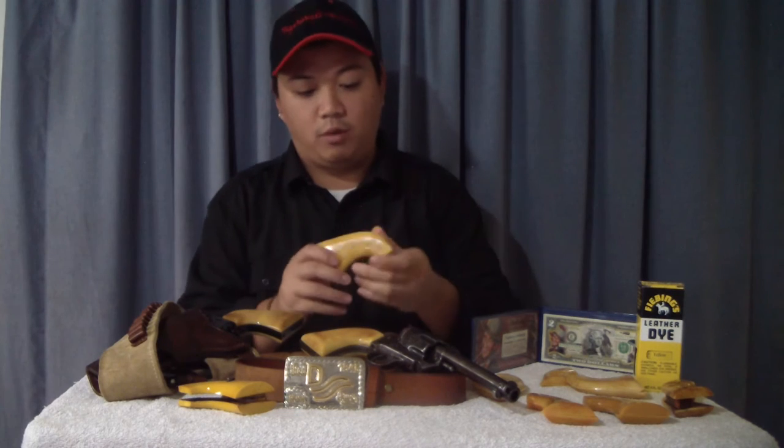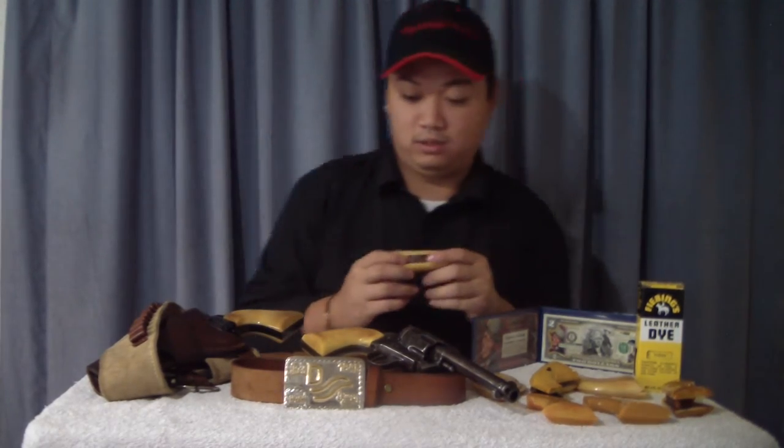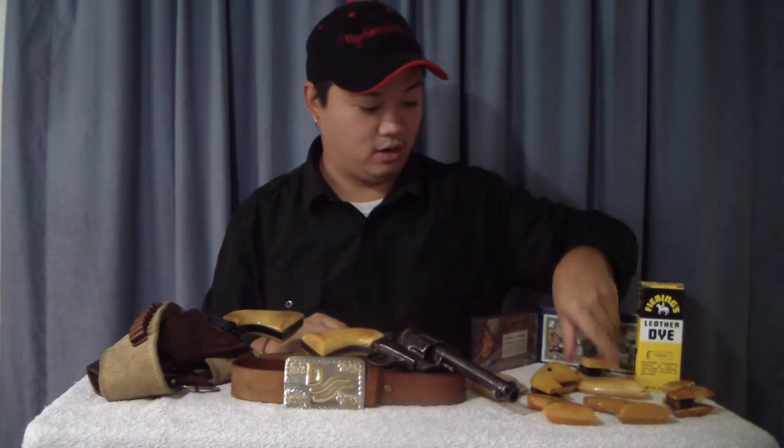I install mine as a one-piece grip, meaning I put the block spacer in between and glue it together, rather than using screws and escutcheons which requires drilling and countersinking. The escutcheons can be expensive, but I've found it's easier and cleaner-looking to just add the spacer and use JB Weld to attach them. That does require removing the back strap of the gun.